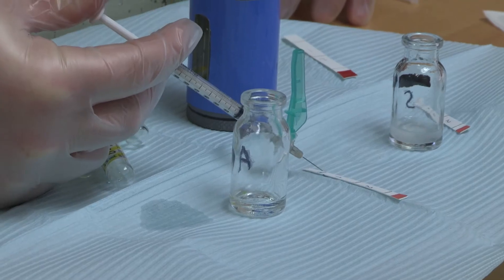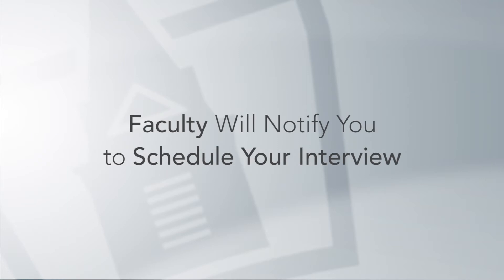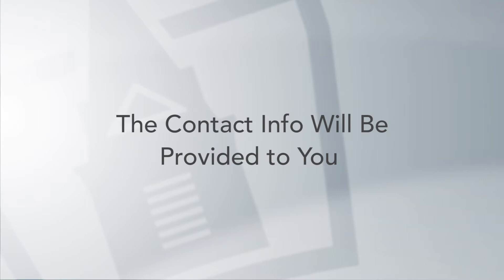Once you have been conditionally accepted into the program, you will be provided with a list of hospitals where you will be able to rank your top five choices. The faculty will then notify you when you can contact the site to schedule an interview. The contact information will be provided to you.